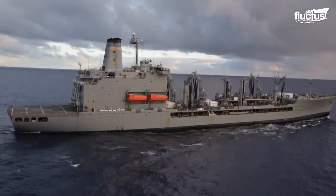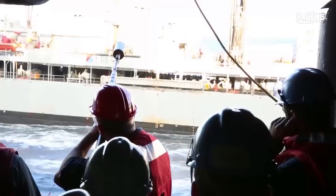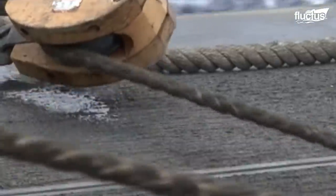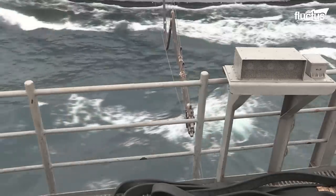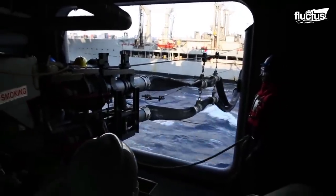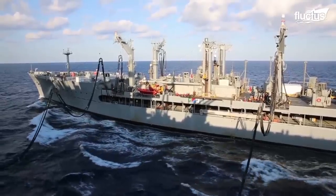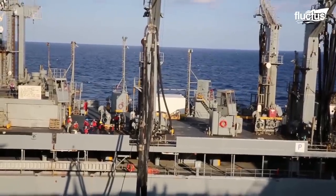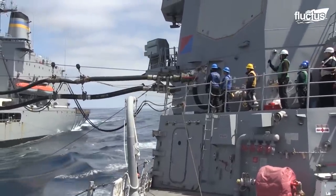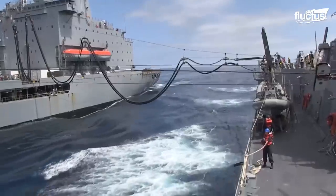The process for transferring fuel requires a tanker vessel to pull up alongside the ship being refueled. A series of cables and pulleys are then used to transfer a fuel hose between the two boats. Once it's attached, the tanker simply pumps fuel through the hose and into the tanks of the waiting ship. Though it sounds easy enough, it is a very delicate process. Any accidental detachment or rupture of the hose could end up pouring tens of thousands of gallons of fuel into the ocean, or even start a fire aboard the ship.